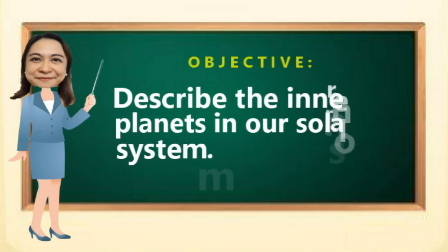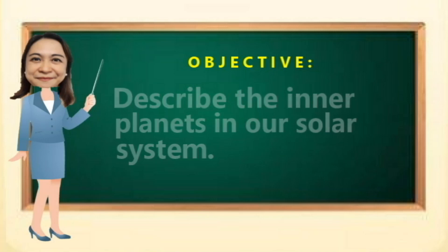At the end of our lesson, you are expected to describe the inner planets in our solar system.